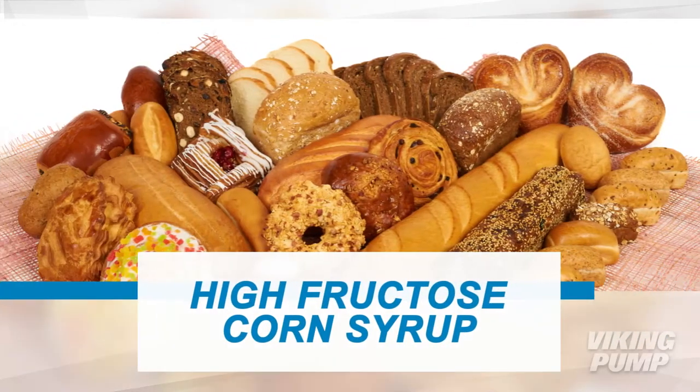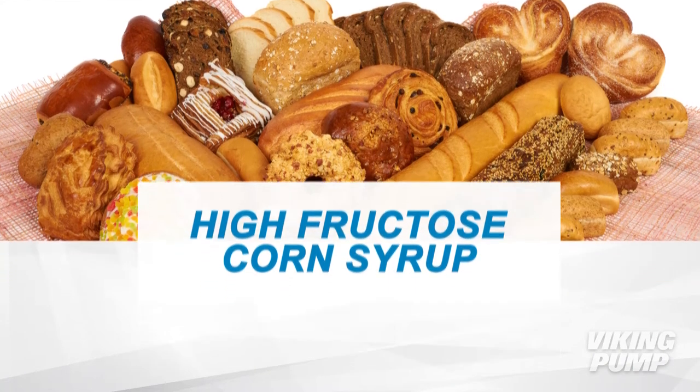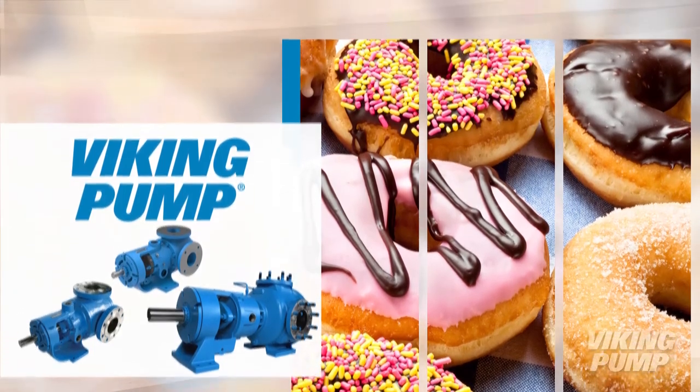From your kitchen pantry to big box cereals, high fructose corn syrup is a sweet addition in many homemade or processed foods. Viking Pump has solutions for pumping high fructose corn syrup.